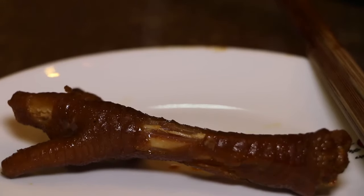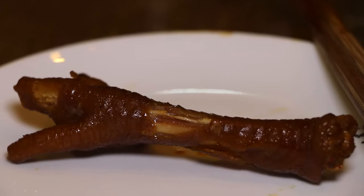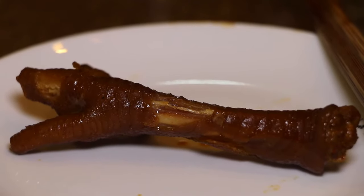I don't know why people eat this. There's nothing to it. I feel like I'm eating right next to the bone. I mean there's flavor to it, but it's not that great. I don't know, am I supposed to suck all the skin off of this thing? I really don't know how this is eaten.